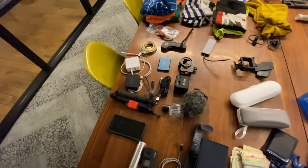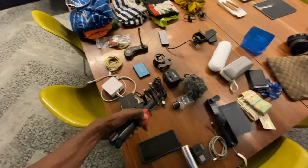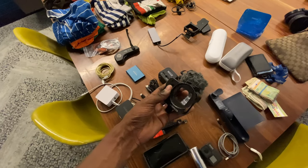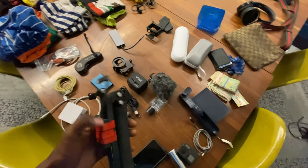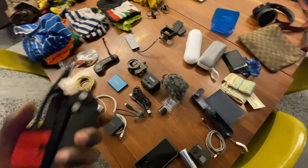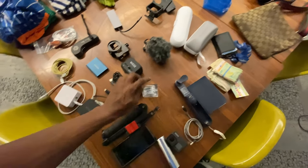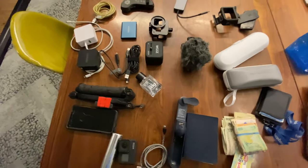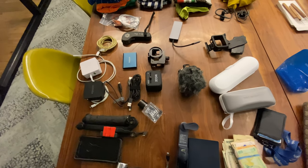I have a selfie stick here with GoPro attachments. I'm making it smaller to fit in my backpack. I also have some Abercrombie cologne — I like to spray it on my dreadlocks. I'm almost out so I should pick some up when I get back to the US.